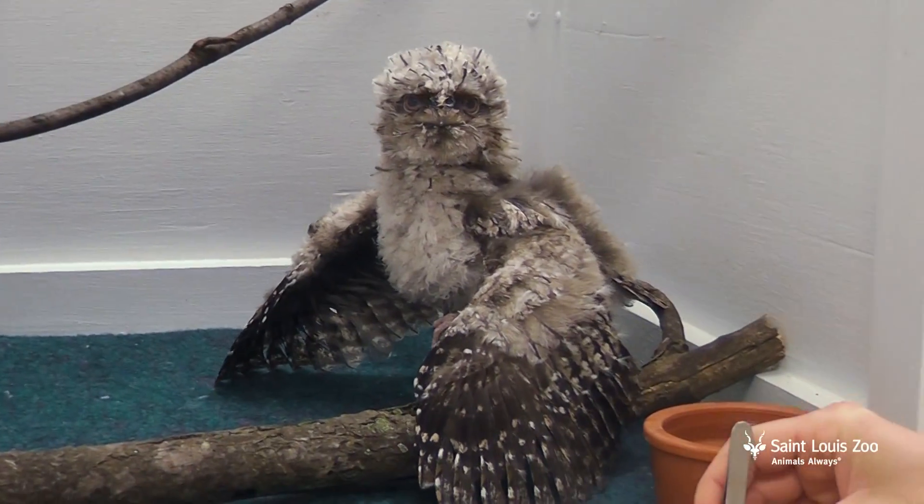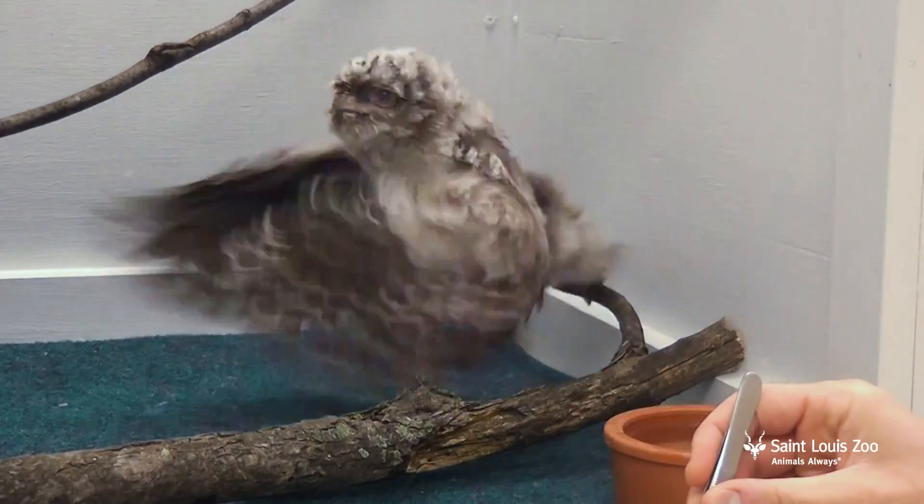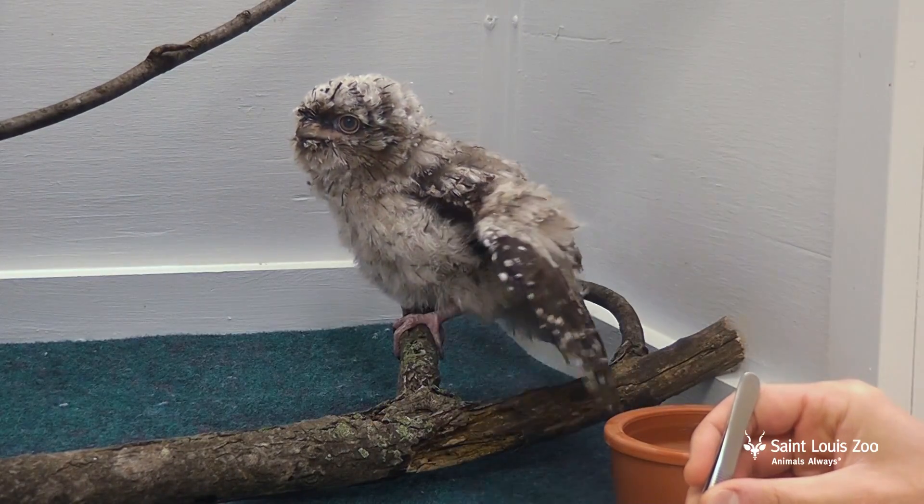It's really been gratifying to work with this species. As a keeper, we don't often hand-rear chicks, but when we do and it's successful, it's really thrilling.